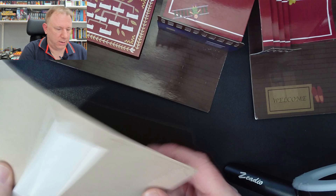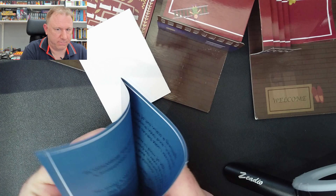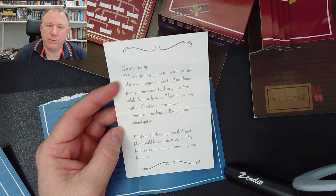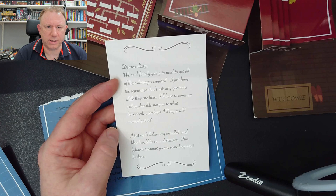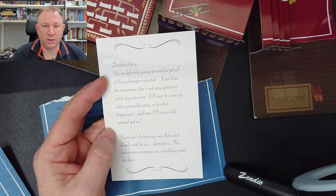Success! 'You pull down the portrait and reveal a small hole in the drywall with a couple of pieces of paper. As you take the two items, you hear a loud crash coming from the brown door down the hall.' Open clue five — there are two bits of paper inside. One is a diary entry: 'Dearest diary, we're definitely going to need to get all these damages repaired. I just hope the repairmen don't ask any questions. I'll have to come up with a plausible story — perhaps I'll say a wild animal got in. I just can't believe my own flesh and blood could be so destructive.'